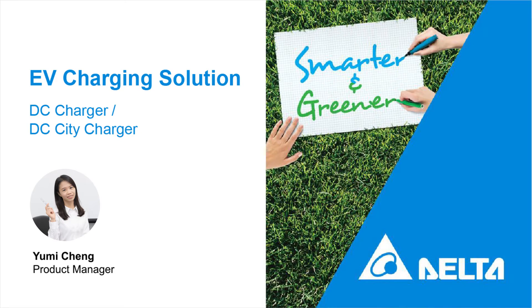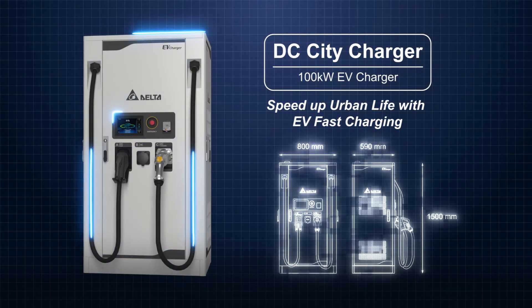Hi, this is Yongming Chen from Delta Electronics EV Charging Solution. We are glad to introduce our new EV Charger series, the CCD Charger.